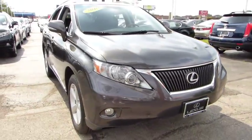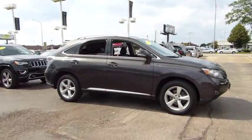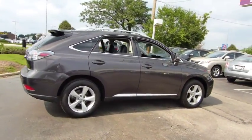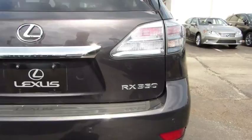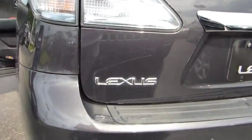2010 RX350. The RX350 offers a driver-inspired design and intuitive technology that puts you in total control of your interior. Paired with a spacious cargo area and a powerful V6 engine, the RX350 continues to offer the best combination of powerful performance and interior luxury in its class.